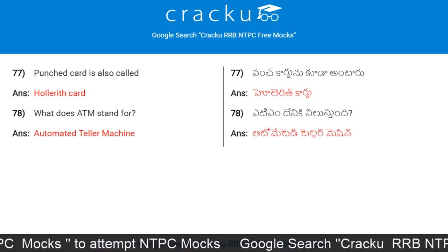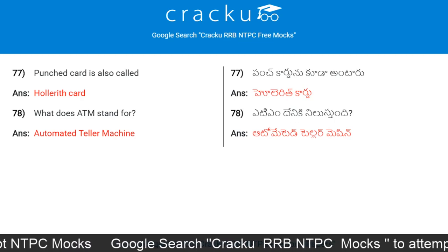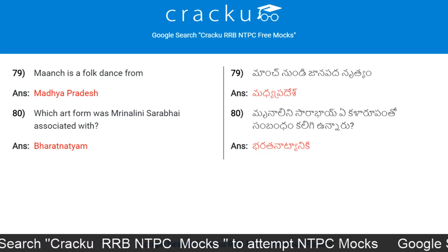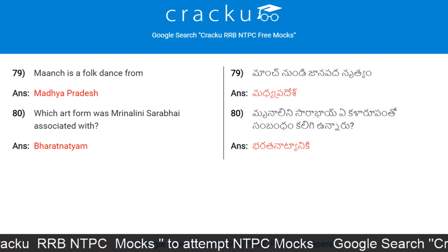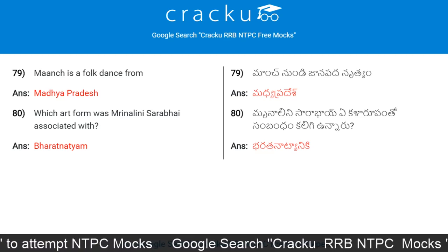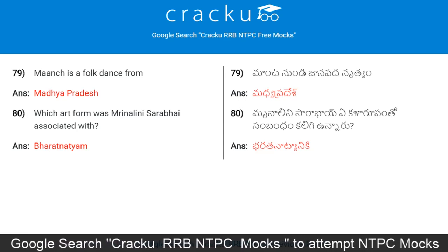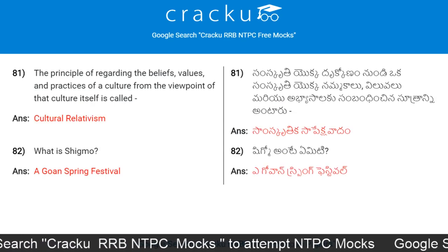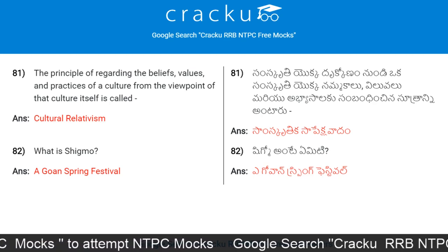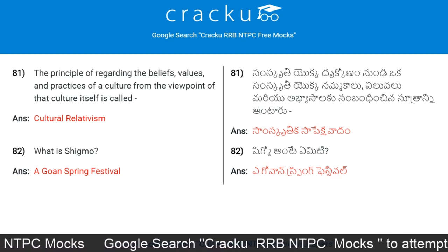What does ATM stand for? It stands for Automated Teller Machine. Maanch is a folk dance from Madhya Pradesh. Which art form was Mrinalini Sarabhai associated with? Bharatanatyam. The principle of regarding the beliefs, values, and practices of a culture from the viewpoint of that culture itself is called cultural relativism.